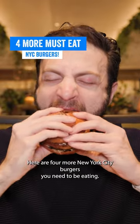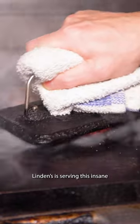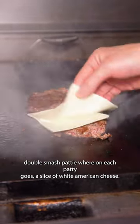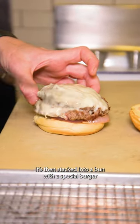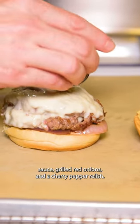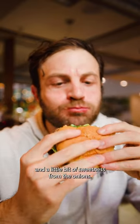Here are four more New York City burgers you need to be eating. Linden's is serving this insane double smash patty where each patty gets a slice of white American cheese, then stacked into a bun with a special burger sauce, grilled red onions, and a cherry pepper relish. You get perfect crisp and then that relish counters it with a little sweetness from the onion.